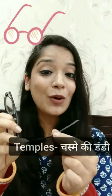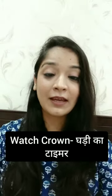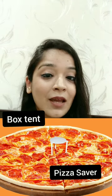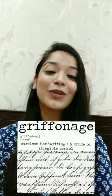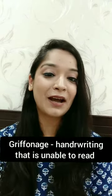We call this dandy in temples the watch crown. The last part of the shoe is called an aglet. The small table inside a pizza box is called a pizza saver or box tent. What do you call this doctor's handwriting? We call this griffonage, which is a unique handwriting name.